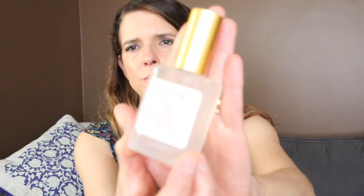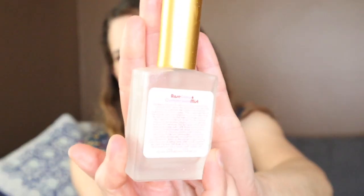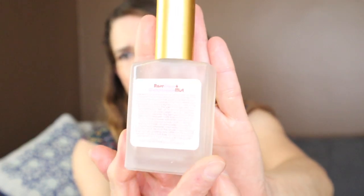This is another hydrosol from Living Libations that they sent to me — this is the rose one. Just okay. I wouldn't be getting this again in the future. I was happy to use it — I used it in a lot of dry masks instead of water. But yeah, it was just so-so.